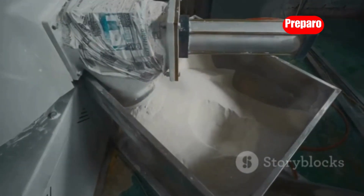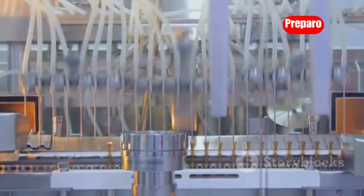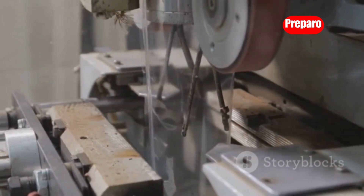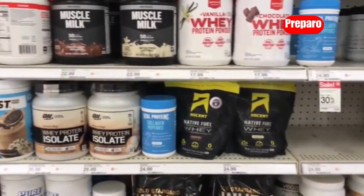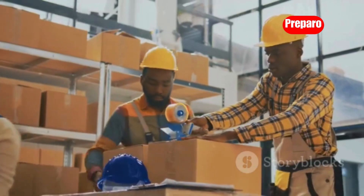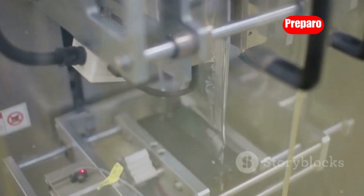Powder filling machines might sound incredibly niche, but they play a crucial role in a wide range of industries — from pharmaceuticals and cosmetics to food processing and chemical manufacturing. These machines accurately and efficiently fill containers with powdered substances, ensuring consistent product quality and minimizing waste. Imagine partnering with local businesses that produce powdered supplements, protein powders, spices, or even bath salts. You could offer your filling services to help them streamline their production processes and ensure accurate product packaging, turning this specialized machine into a profitable business venture.